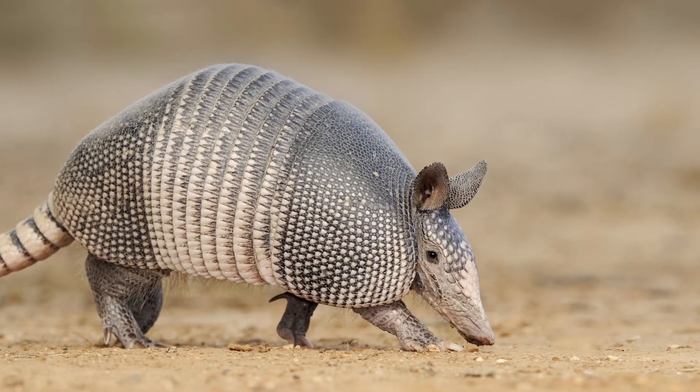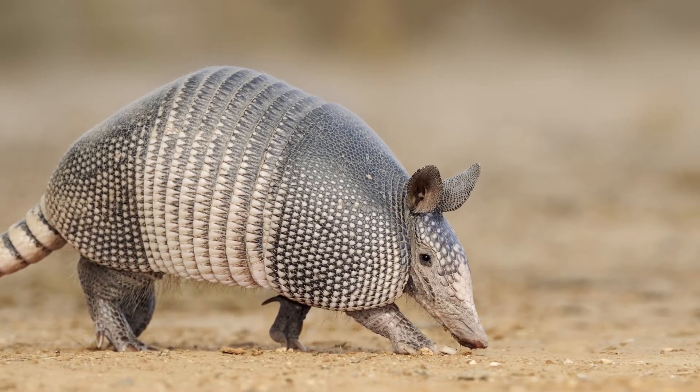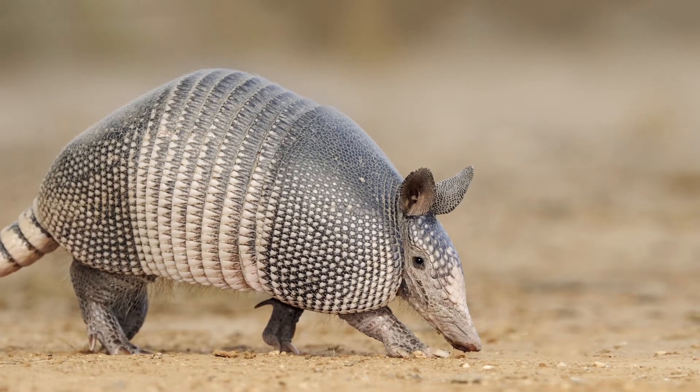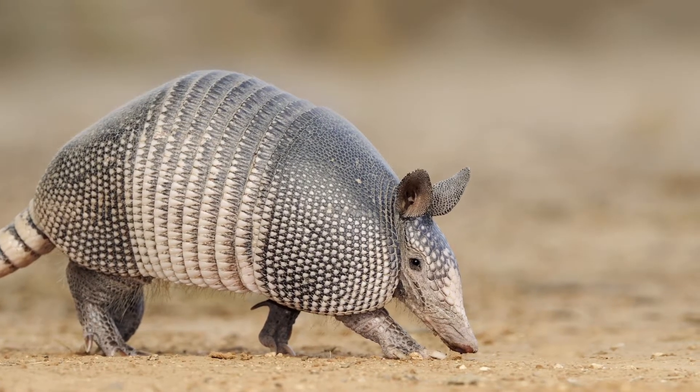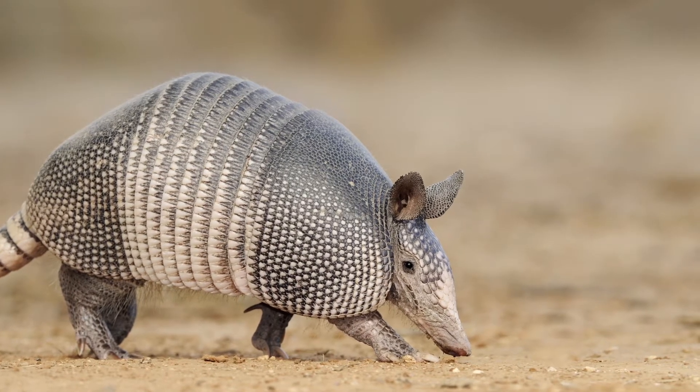They have long, armored tails and aren't quite large enough to be dangerous to humans. They can carry many diseases, however, and their mouths and claws should be avoided if possible. They eat grubs, worms, ants, cockroaches, beetles, and some plants. They can be found in dens that they dig with their claws.